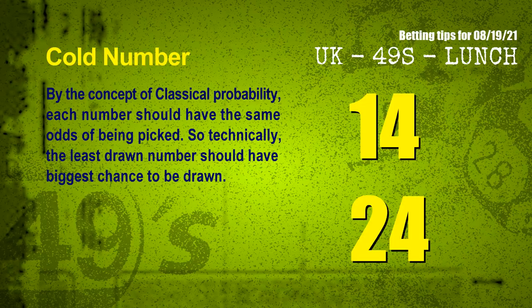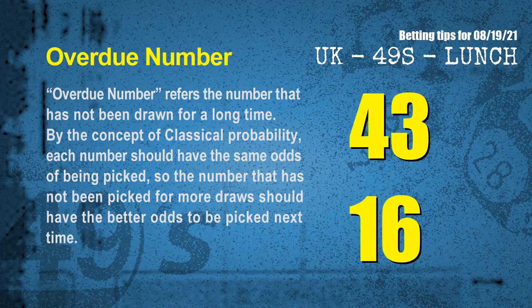We have two more tips: cold numbers and overdue numbers. By the concept of classical probability, each number should have the same odds of being picked, so the least drawn number should have the biggest chance to be drawn. After counting thousands of results, the coldest two numbers for next draw are 14 and 24. Overdue numbers refer to numbers that have not been drawn for a long time — by the same logic, those numbers should have better odds. The most overdue two numbers are 43 and 16.